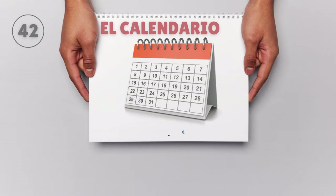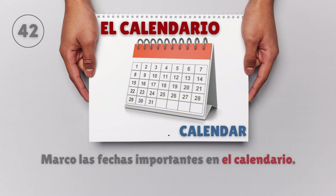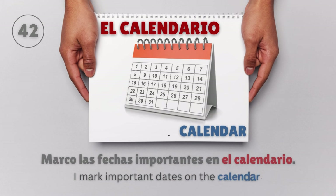El calendario — Calendar. Marco las fechas importantes en el calendario. I mark important dates on the calendar.